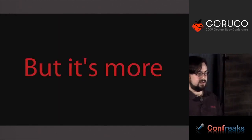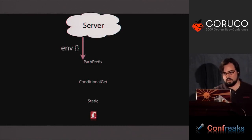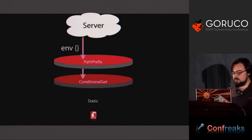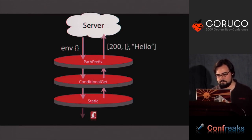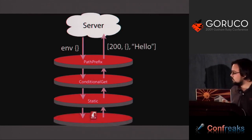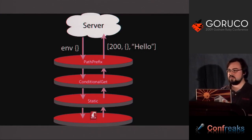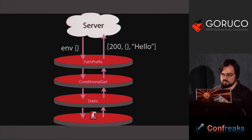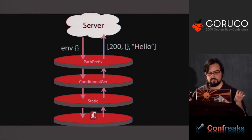But actually it turns out that Rack is more than just a nice common interface. Rack allows you to build something called middleware. If Rack is basically a standard that says here's how you send a request in and here's a response you can receive, every little piece of machinery inside that doesn't really have to know anything other than: I am expecting to receive a request in a certain format with an environment hash, and I am expecting to return a response.